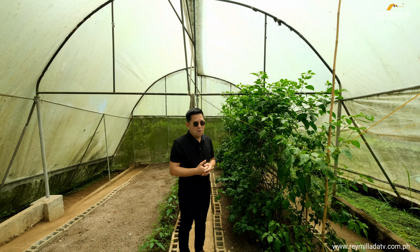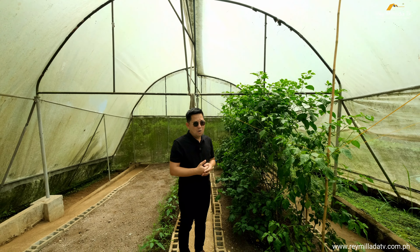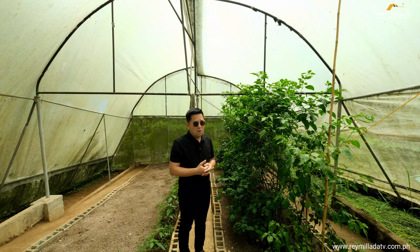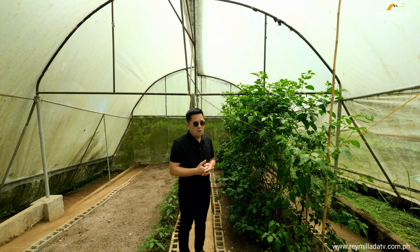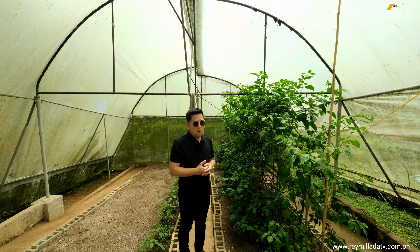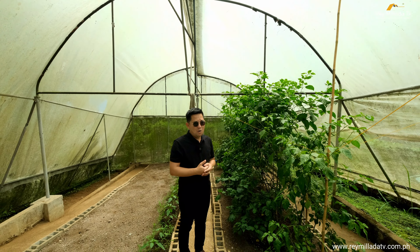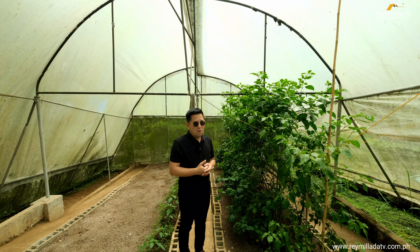Look at these bell peppers — very organic with no fertilizers, which is great for your health. Imagine having a big property with lots of vegetables. Aside from the vegetable spaces, there are also fruit-bearing trees. Now we'll go back to the main facade of the property for the recap.